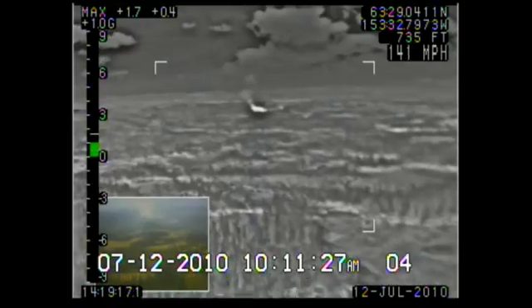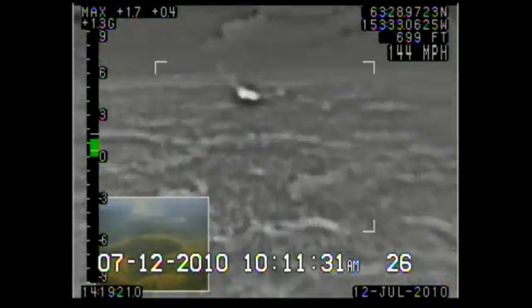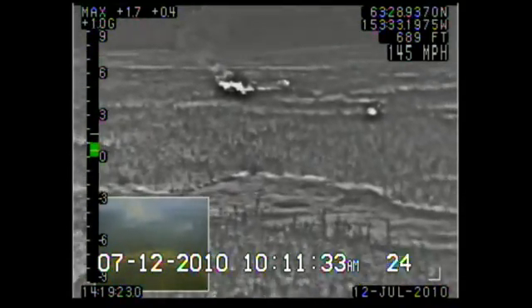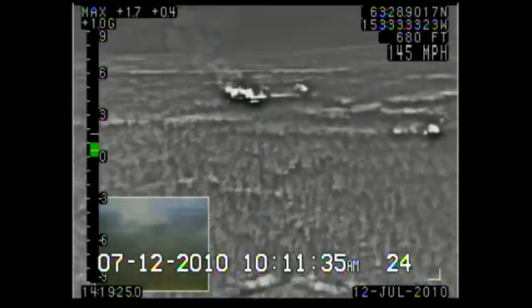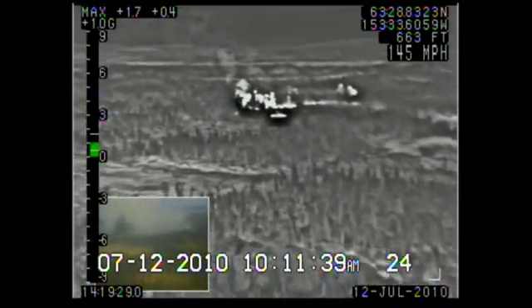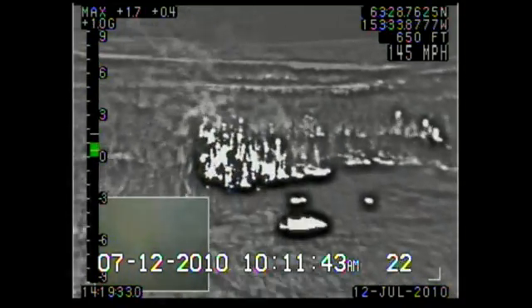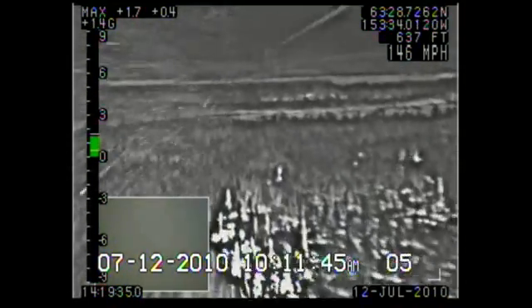MaxVis-aided fire operations are a win-win for the flight crews and the environment, while reducing cost, minimizing the spread of catastrophic wildfires, and dramatically enhancing the safety of operations in one of the most hazardous professions on Earth. MaxVis wants you to see clearly, fly safely.